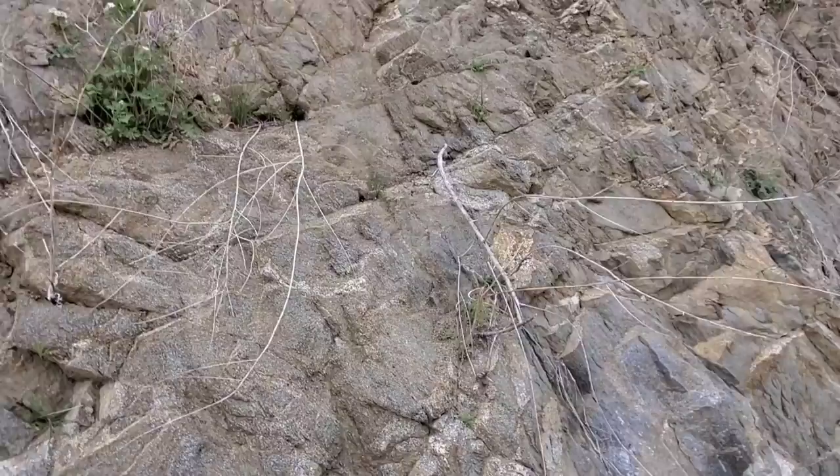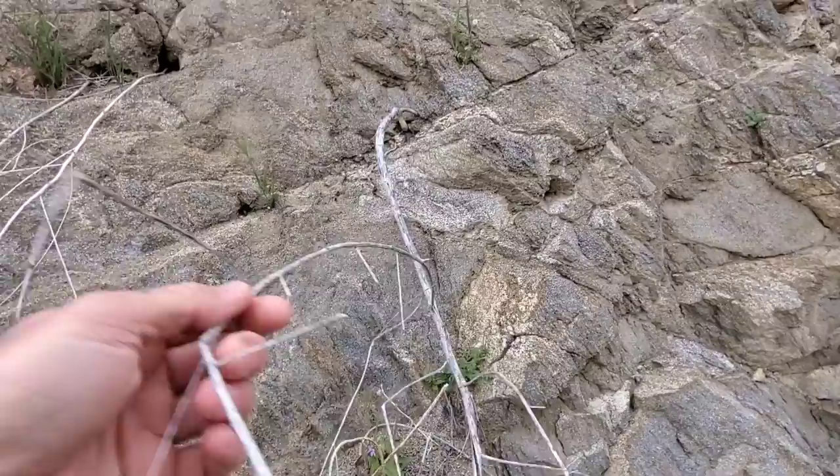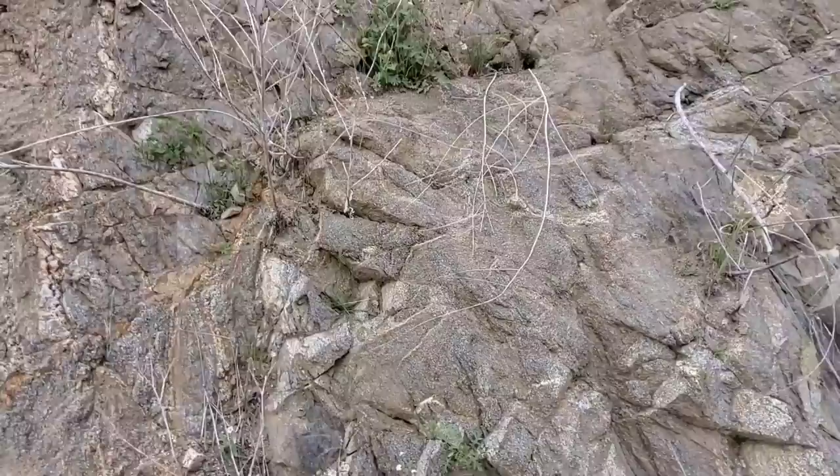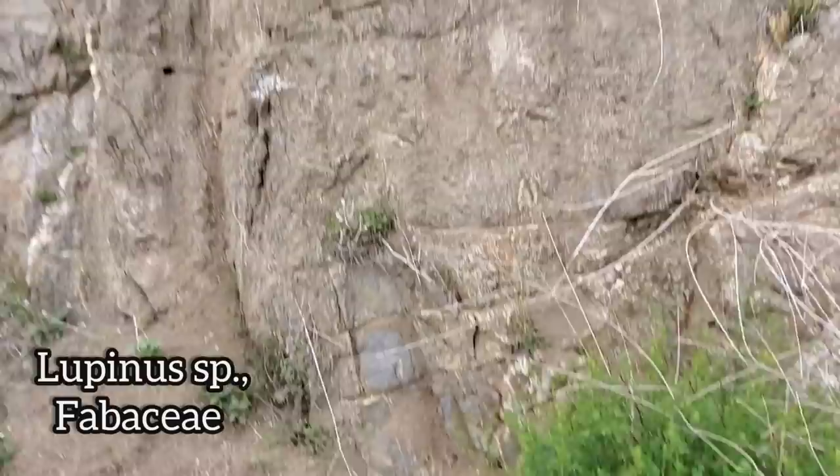You can see we got some interesting stuff growing on this monzonite escarpment - quartz monzonite, basically an intrusive igneous rock, somewhat similar to granite. You can see up there you got a species of phacelia, right here it's just the remnants of the invasive Sahara mustard, a species of brassica. Over here you got the Acmispon, Fabaceae, and a nice lupin - same family, Fabaceae.